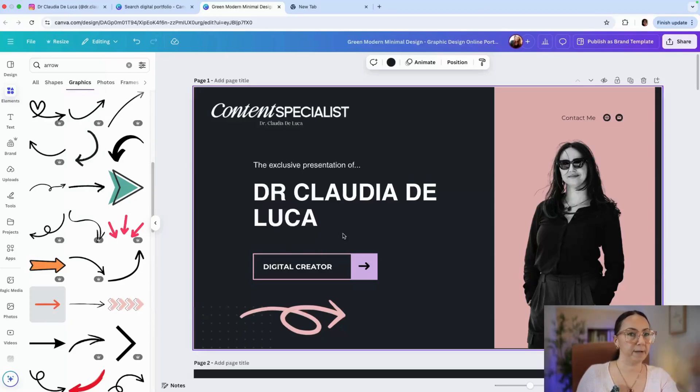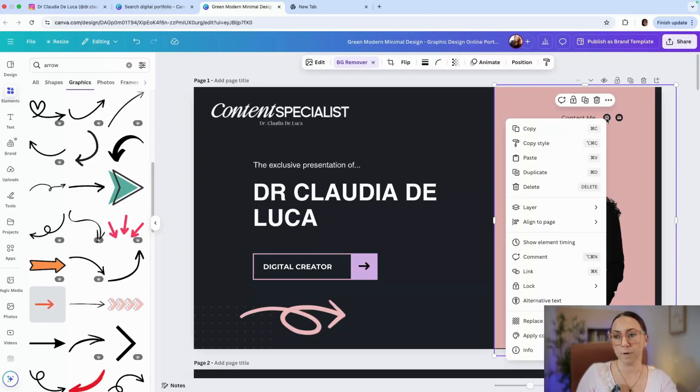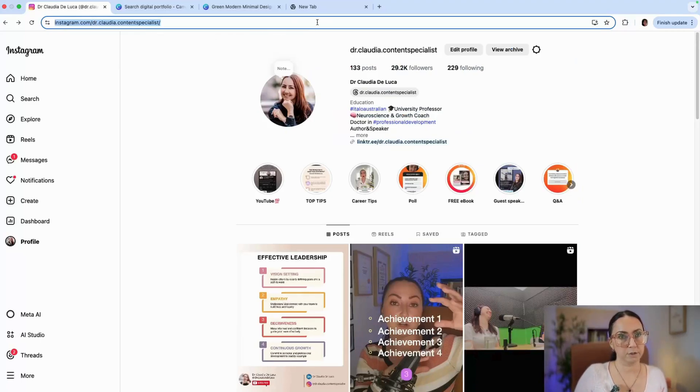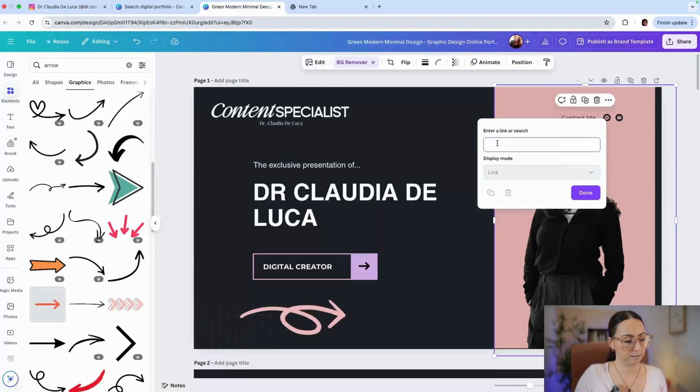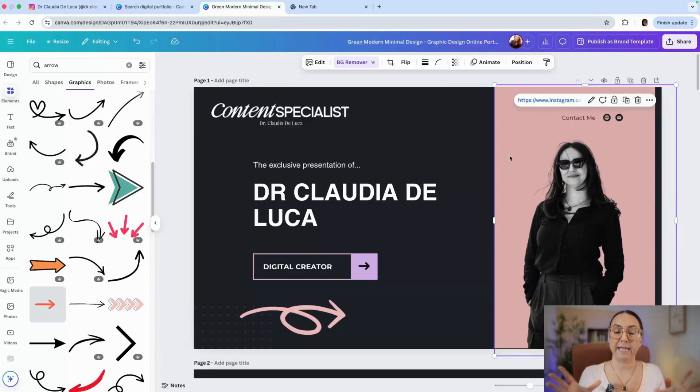Once you're happy, a very important step: if you're sharing this digital portfolio as a link — which we'll cover in a few minutes — or as a PDF, it's very important that you add links to your social media icons, like Instagram or Facebook. Click on the icon, go to 'Link,' and copy and paste the URL. Now when someone opens the digital portfolio as a link, they'll be able to click through to your social media.